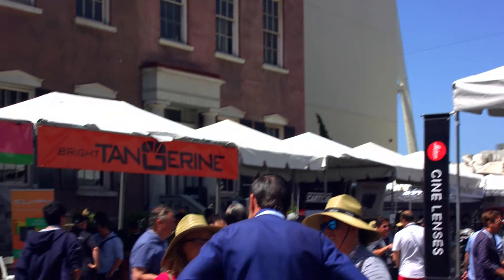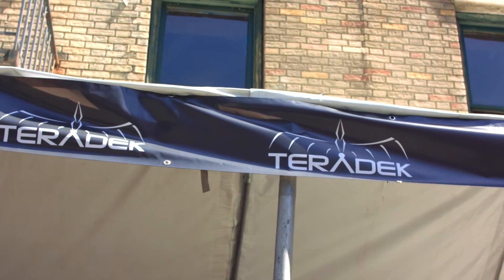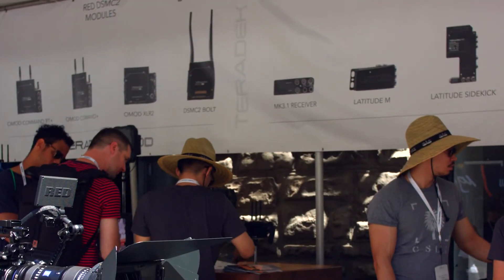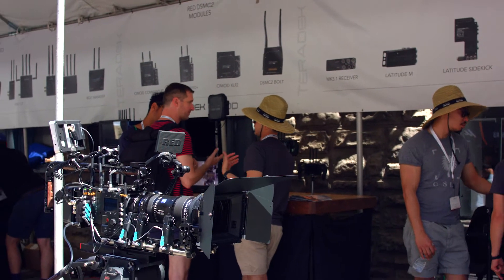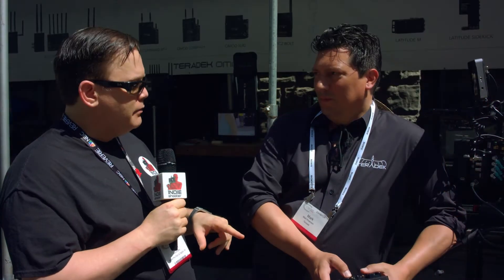Hi, Clint with Indie Shooter, continuing our coverage of Cinegear 2018. I'm here with Mark of Teradek. We're big fans of Teradek — we're streaming this right now on the Teradek Video Pro. But you guys announced some new products at NAB. Talk a little bit about it.